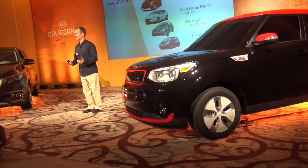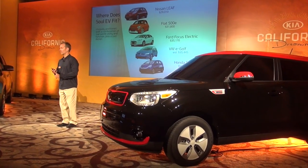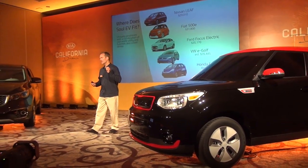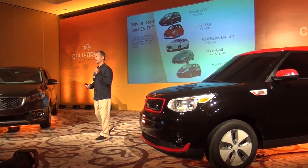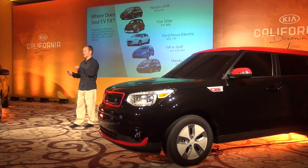So where does the Soul EV fit? Of course it will be cross-shopped against the Leaf, the 500e, the Focus, the e-Golf, and a little bit the Honda Fit EV — though that's going to be discontinued shortly. But again, I think we have a very unique position in the marketplace because of the design, the function, the utility, and a lot of utility and function that these other cars simply don't have.